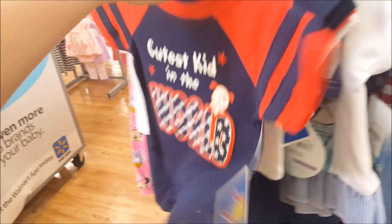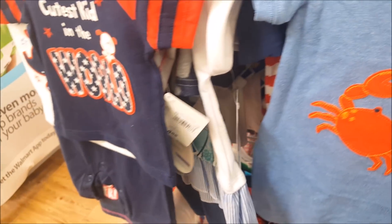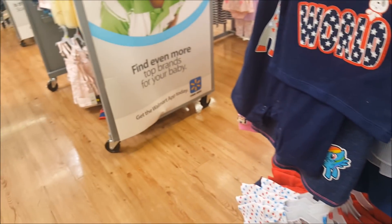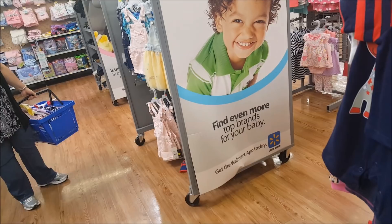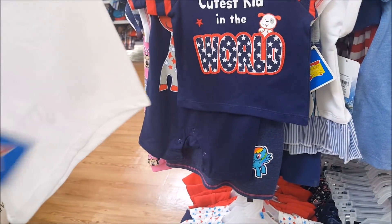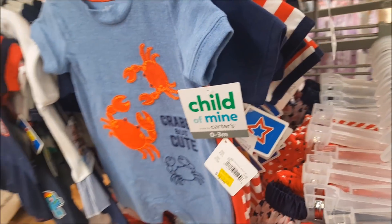That one with the elephant is so cute — look at that, isn't that cute? I love that. I'm considering it — it's on clearance, but still, three dollars is expensive for a t-shirt in my opinion, especially when it's on clearance.